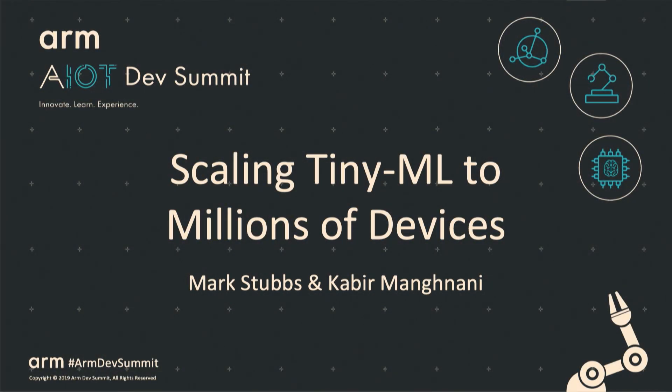I am Kabir Magnani. I'm Mark Stubbs, Principal Architect and Co-Founder of Shoreline IoT. Today we're going to be talking about scaling TinyML to millions of devices.